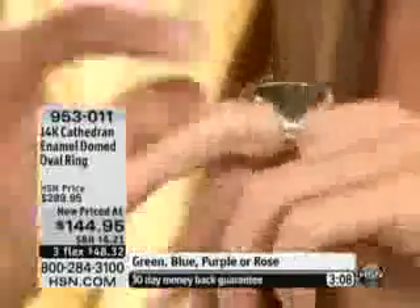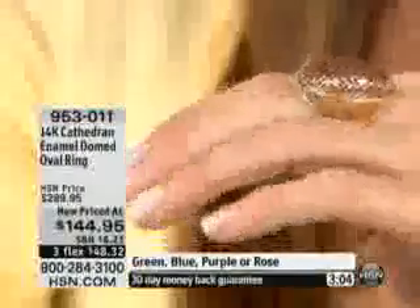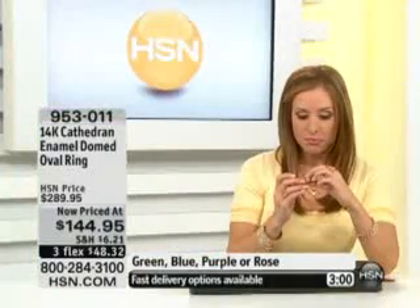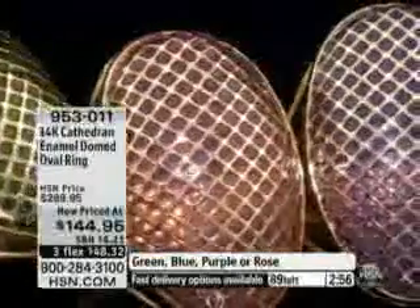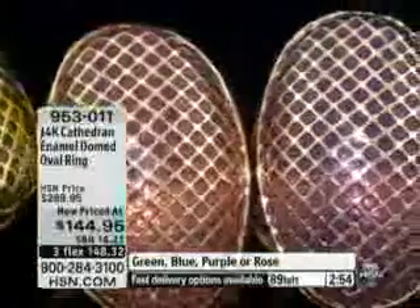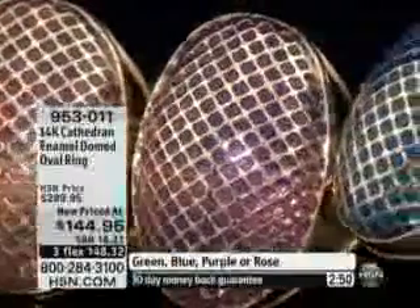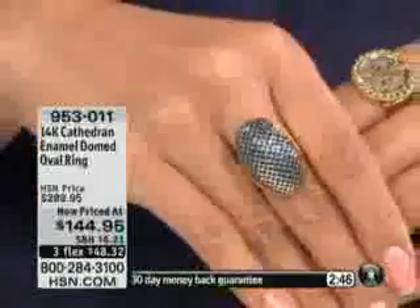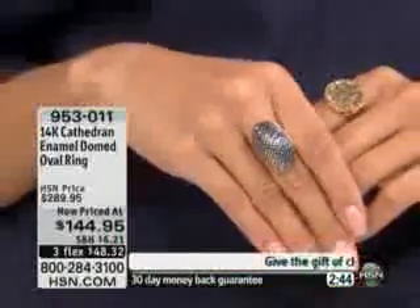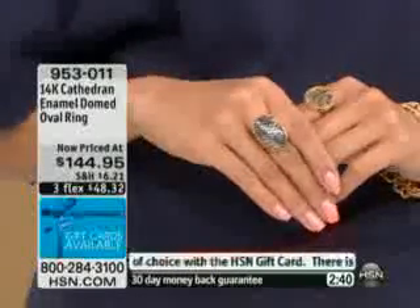It is so beautiful. It tapers down to about 3/16ths of an inch in the width. There's a border trim on the outside that if you had a good jeweler, they could polish that up quite nicely, so resizing is possible. Size-wise, we have 5 through 10 available. We're starting to get limited on some of the sizes, so when you call in, just ask your call representative.